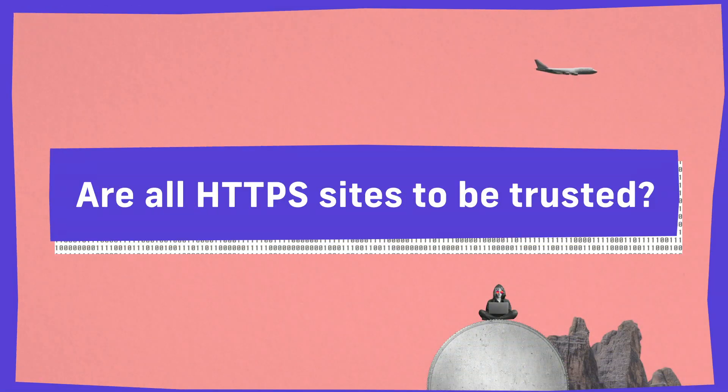Now, what that doesn't tell you is that you can trust the site that you're actually visiting. And it doesn't tell you that the site you're visiting is legitimately the site that you think you're visiting. So it's important to actually look at the address in the address bar.